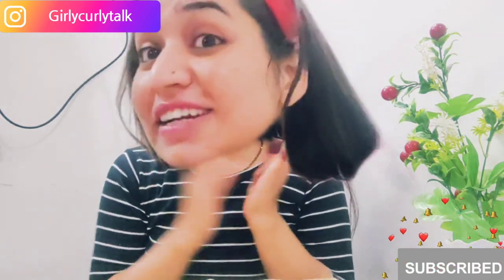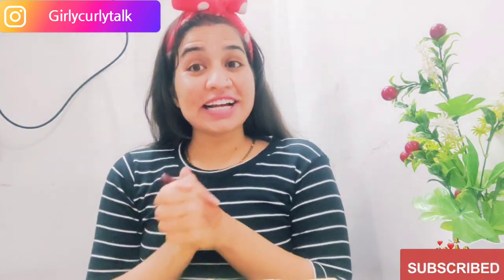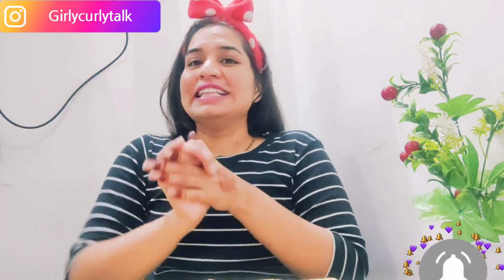You can see the instant glow! This is my facial routine. If you like my video, please subscribe to my channel, share with your friends, and wait for my next video. Till then, bye bye!